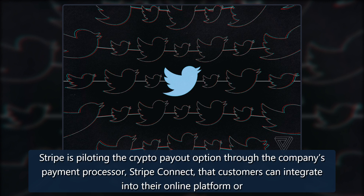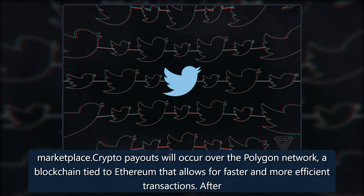Stripe is piloting the crypto payout option through the company's payment processor, Stripe Connect, that customers can integrate into their online platform or marketplace. Crypto payouts will occur over the Polygon network, a blockchain tied to Ethereum that allows for faster and more efficient transactions.